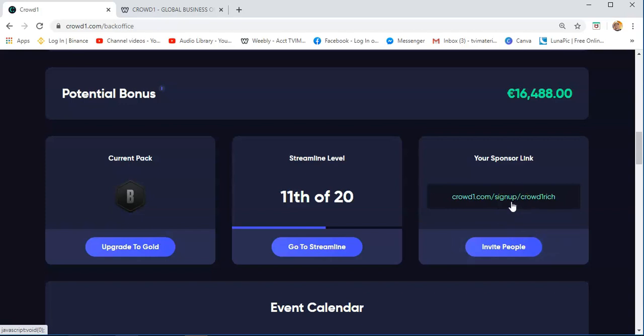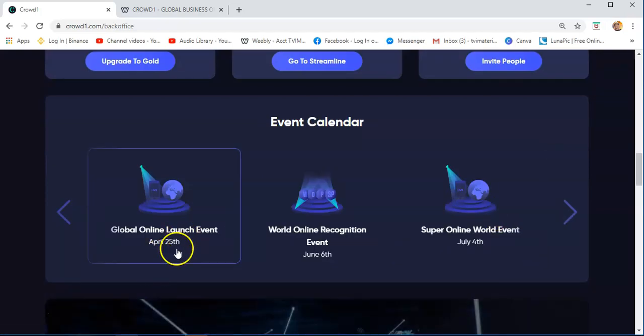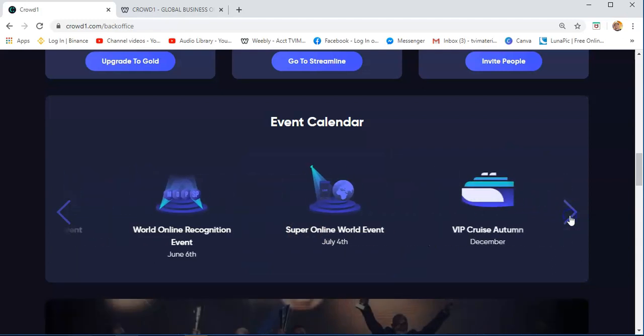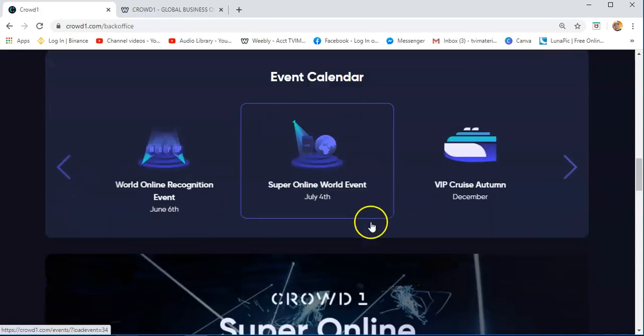I will also provide you a video presentation where you can follow the procedure on how to join Crowd1. This is the global launch event, which happened last April 25th, and then World Online Recognition on June 6th, and then the Super Online World Event on July 4th. You just need to navigate this to find information about the event calendar.